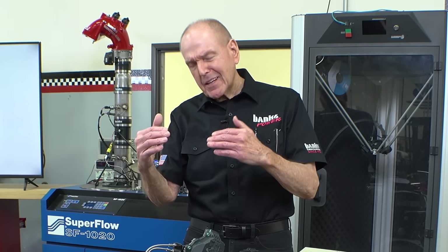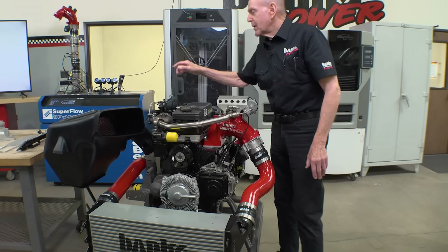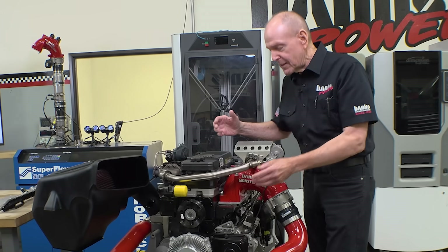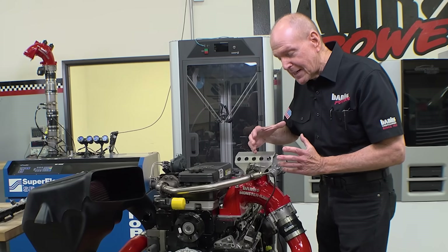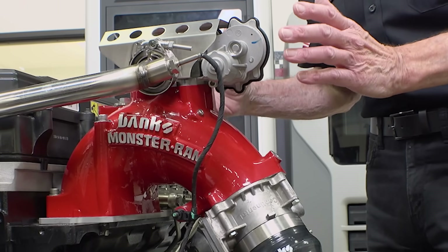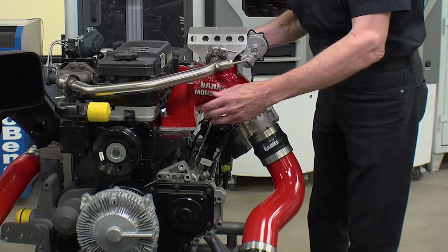We want maximum air density leaving the Monster Ram into the intake manifold. We cool it at the charge air cooler, but the air mass is the same. Out of this very low restriction boost tube into the factory throttle, this system is emissions compliant in all 50 states — by the way, no one else has that; it just doesn't exist elsewhere in the industry. Now we're into the Monster Ram and into the manifold.